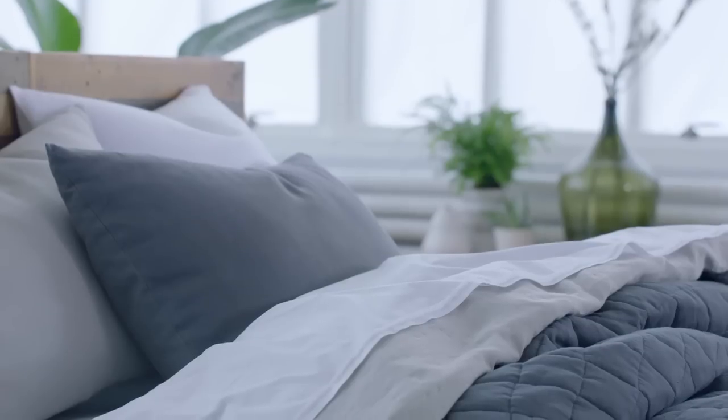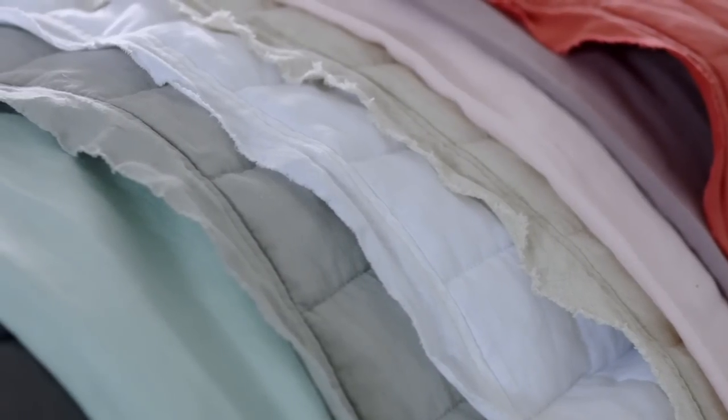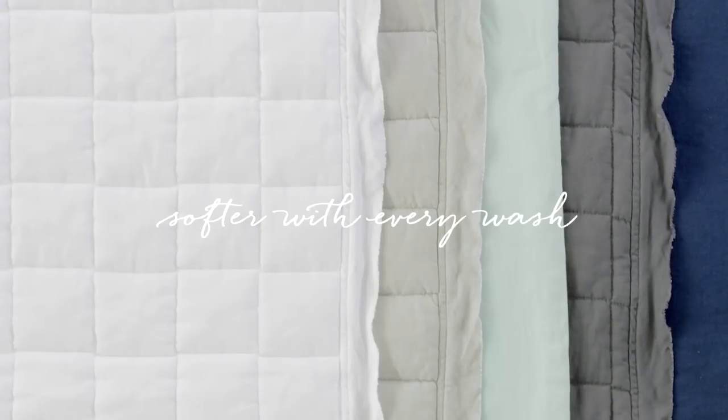It feels cool in the summer and warm in the winter. Linen is two to three times as strong as cotton, so it ages well and gets softer with every wash.